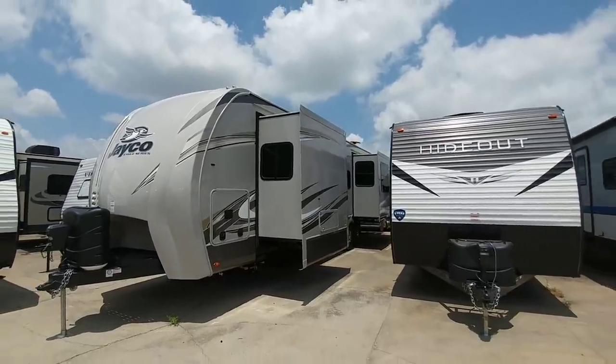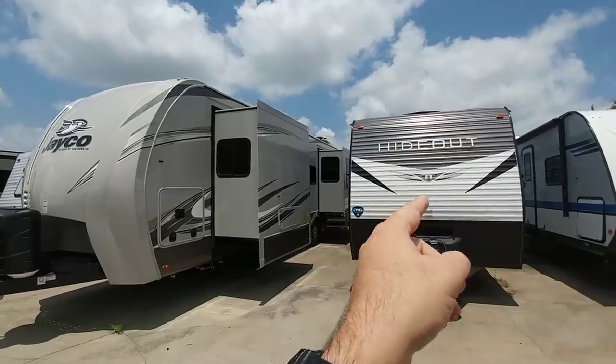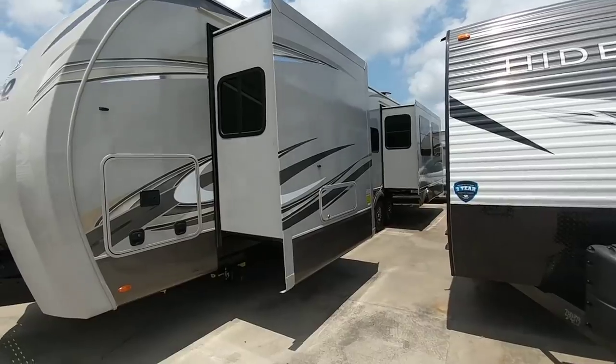Alright, so when looking at it from the outside, you can tell right off the bat it's about a foot and a half taller than the standard height. That is really special because typically travel trailers don't come this tall.